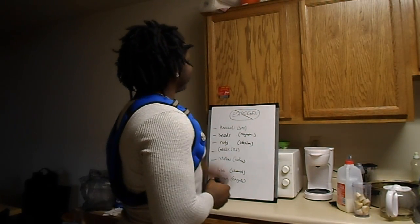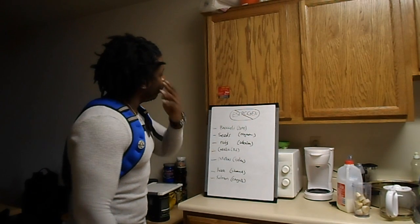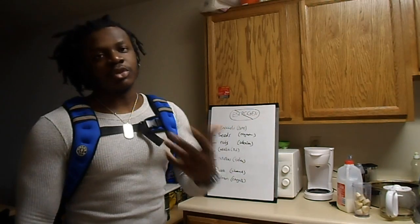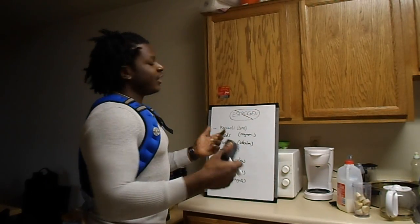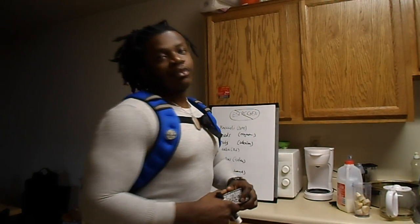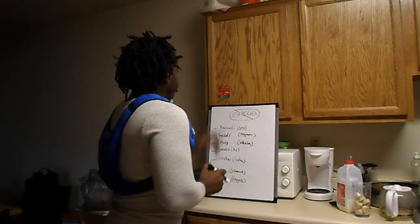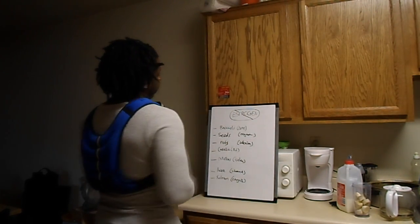Broccoli contains DIM. When broccoli is being digested, it breaks down into Indole-3-carbinol, and that breaks down into DIM — diindolylmethane — which is a very powerful estrogen binder. It's not just broccoli; you can look at kale, cauliflower, Brussels sprouts — the crucifer family. I'm just giving you examples. You can go on Google and type 'top 10 foods high in' whatever nutrient you need and pick whatever works best for your taste buds. Number two is seeds — flax seeds, pumpkin seeds — they're high in magnesium.